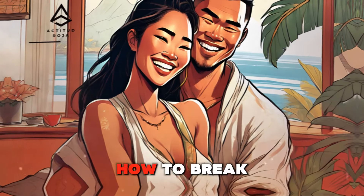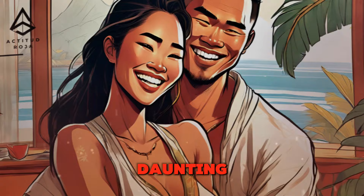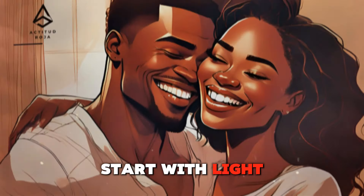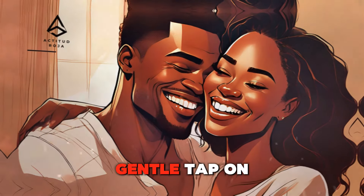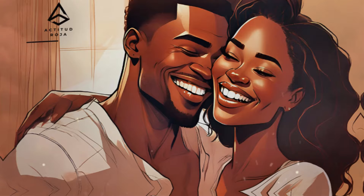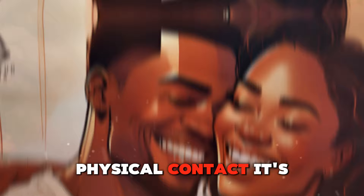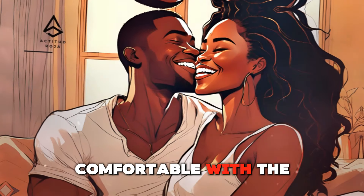The first touch — how to break the touch barrier. Breaking the touch barrier can be daunting, but it's an essential step in building intimacy. Start with light, non-invasive touches, such as a gentle tap on the shoulder or a brief touch on the arm during conversation. These initial touches can establish comfort and pave the way for more meaningful physical contact.